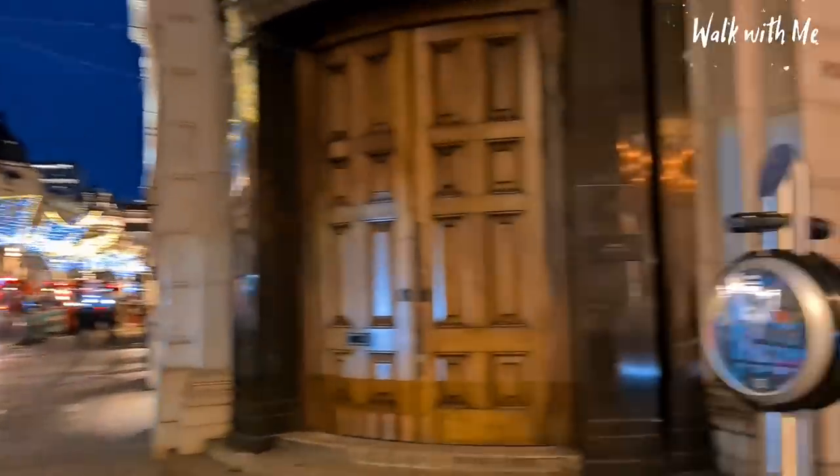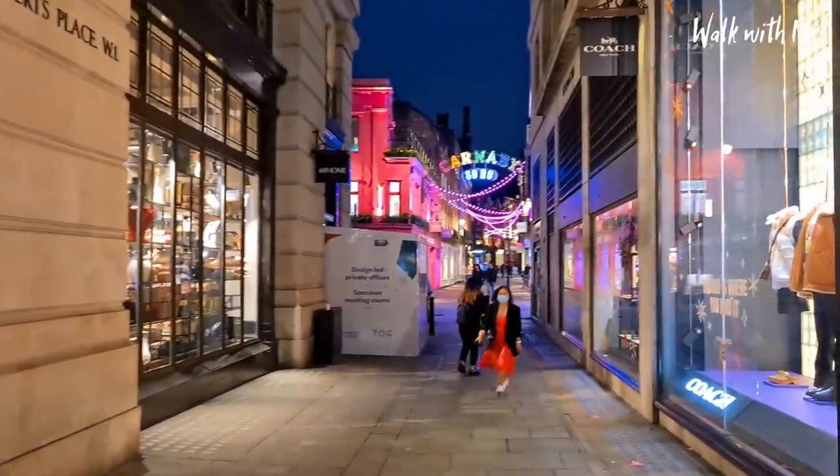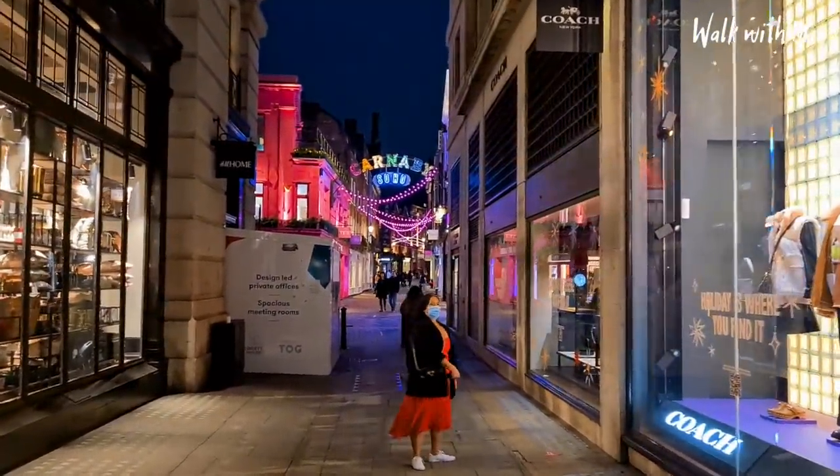Blink and you'll miss this — just off Oxford Street we come to Carnaby Street with this beautiful pink light display. So make sure you check this out.